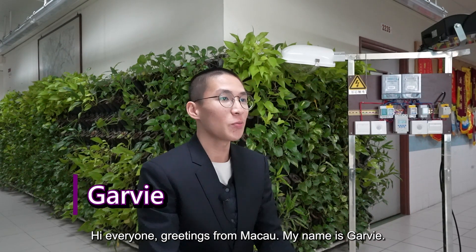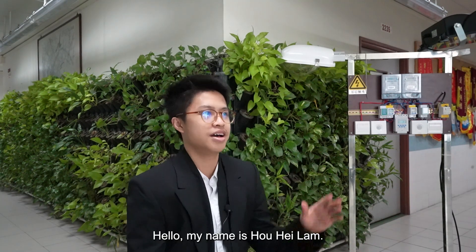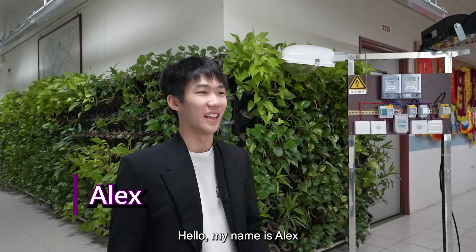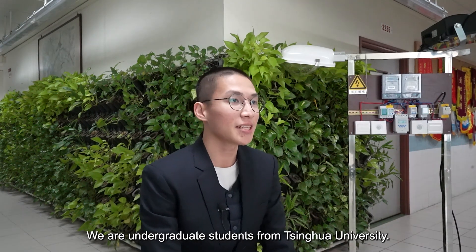Hi everyone, greetings from Macau. My name is Garry. My name is Hohe Lan. My name is Alex. We are undergraduate students from Tsinghua University.